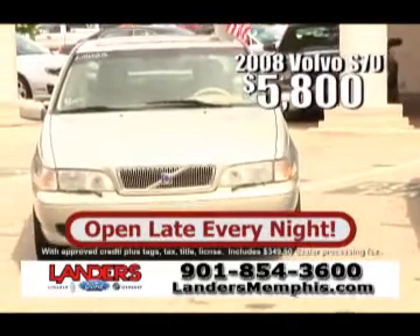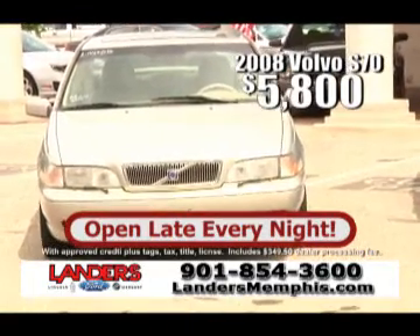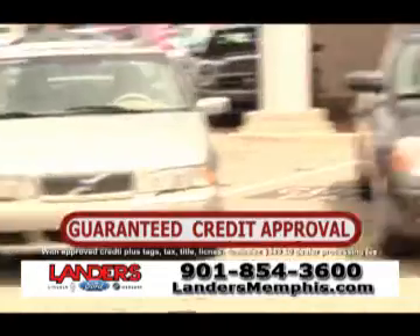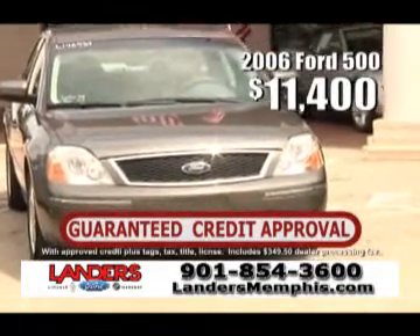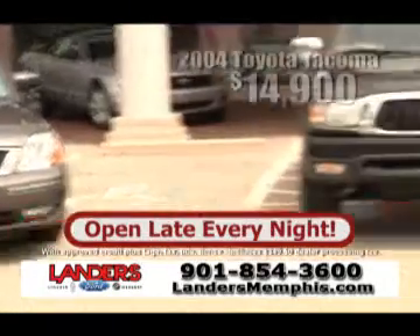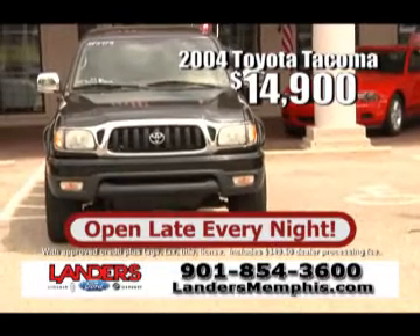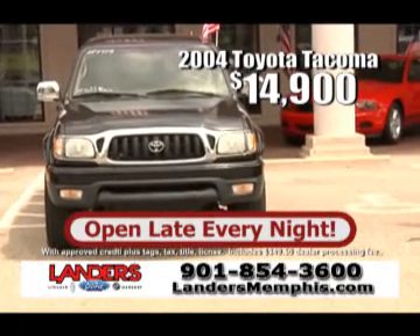This is a 2000 S70 Volvo for just $5,800 — has leather and a moonroof, nice vehicle. Or how about a 2006 Ford 500 with leather and a DVD player for just $11,400. This is a 2004 Toyota Tacoma double cab automatic transmission for just $14,900.